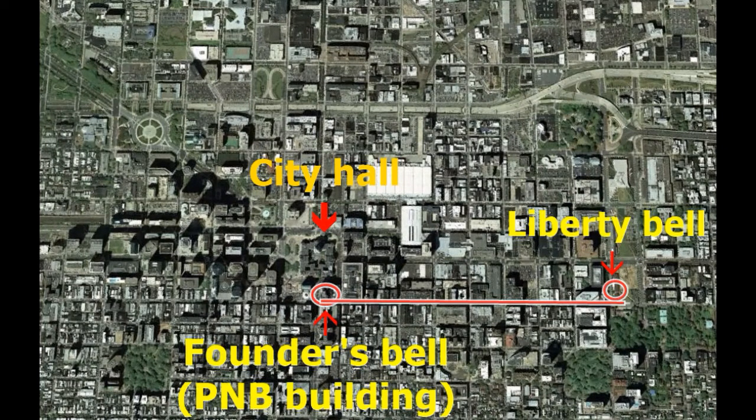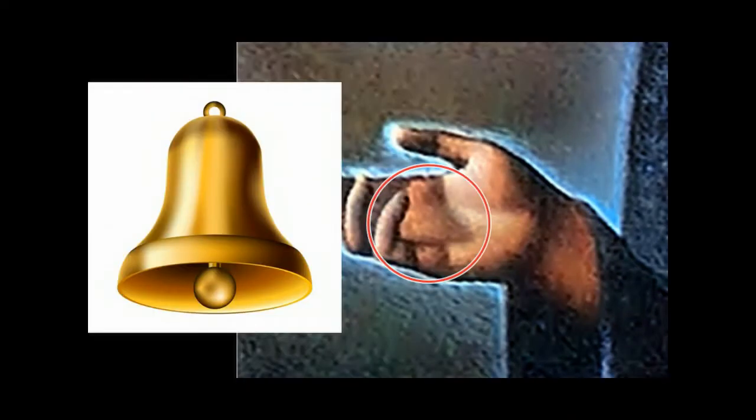That takes us right behind Philadelphia's City Hall in the heart of Philadelphia. From here, we can go on with our quest and it will make sense. I also want to show you something very interesting about the image: if you look at the hand of the lady, we can see she is holding a bell. We can clearly see a bell in her hand, and I think this is a reference to Philadelphia and a very good clue that we are heading in the right direction.